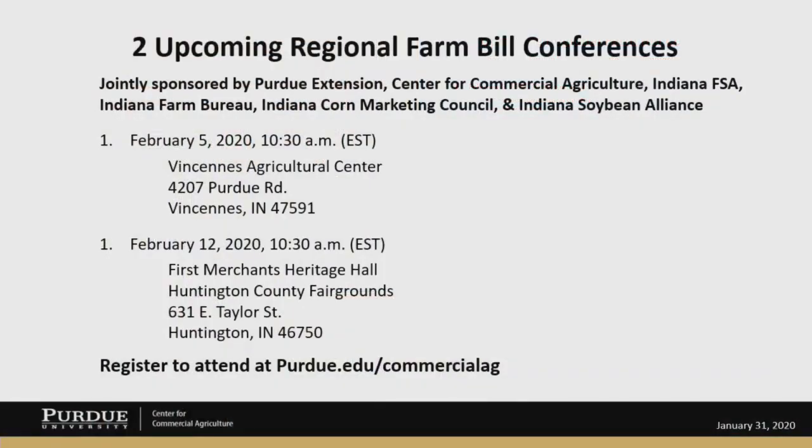Depending on when you're watching this, you might have an opportunity to attend one of our in-person programs here in Indiana. We've got one coming up on February 5th in Vincennes, Indiana, and one on February 12th in Huntington, Indiana. To attend, just go to our website at purdue.edu/commercialag, where you'll see detailed information about Farm Bill resources. You can click on that and register for one of those workshops — they do include a free lunch, so we need pre-registrations before the program. That's it for summarizing the ARC-IC program. On behalf of the Center for Commercial Agriculture and my colleague Michael Langemeyer, I'm Jim Mintert.